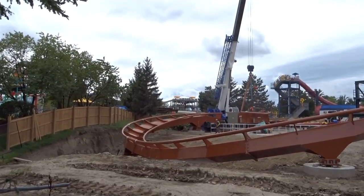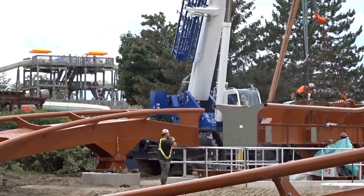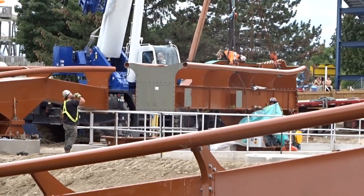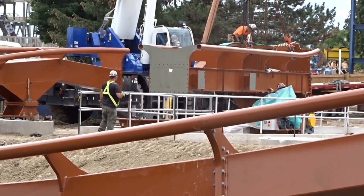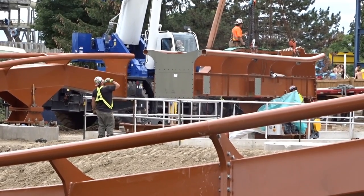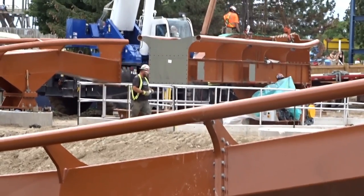It is looking like the lift hill is off to a great start, and probably by Friday we'll have at least one of the very large 60-foot pieces installed. I do not see any signs of the crane that is probably going to assist with lifting the track piece. With the lift hill being 60 feet long and the weight and all that, they need two of those very large cranes to help install those.